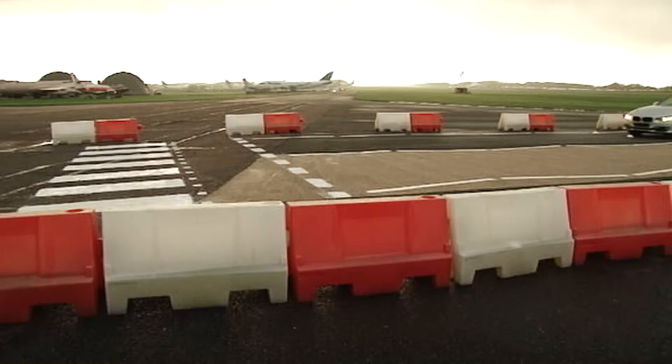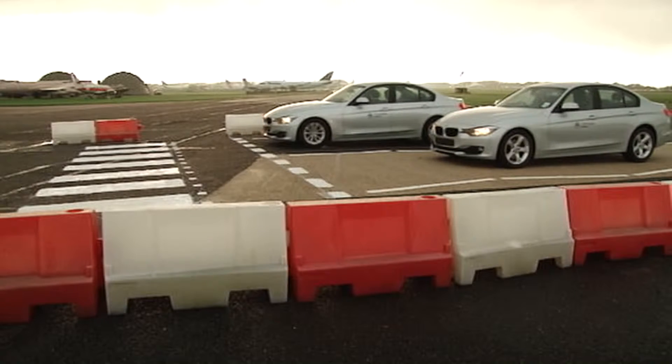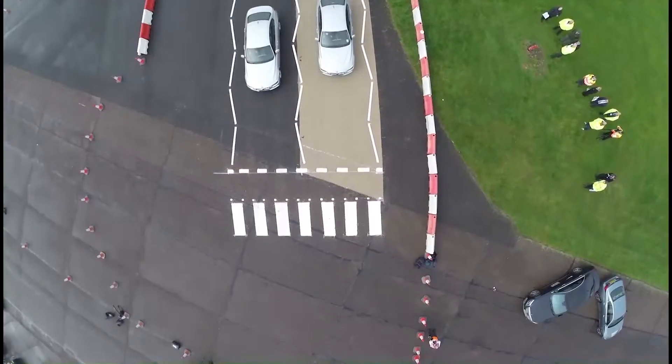The high friction surfacing reduces braking distance — it's as simple as that. It provides a much more robust braking surface than asphalt on its own, and it's proven to reduce braking distances particularly in high stress, high braking zones such as approaches to pedestrian crossings, roundabouts, junctions, and so on.